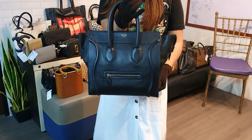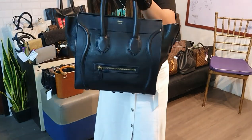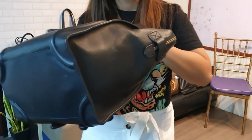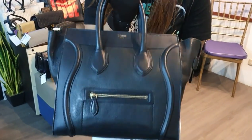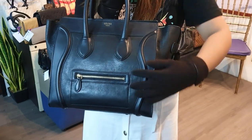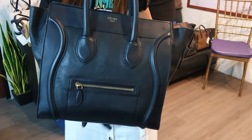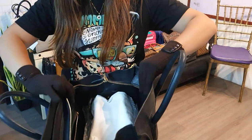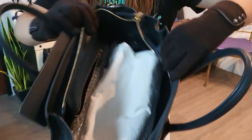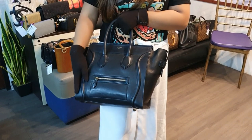I have two Celine mini luggage bags for today. The first one is black, in great condition — 8.8 over 10, no major flaws. It has been authenticated by Entropy, and it will come with the dust bag and the authentication card from Entropy. The interior is super clean. This is only 35,000 pesos — for those who want this, just send me your order forms.